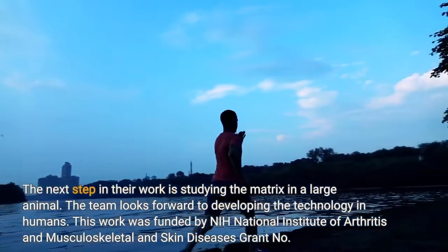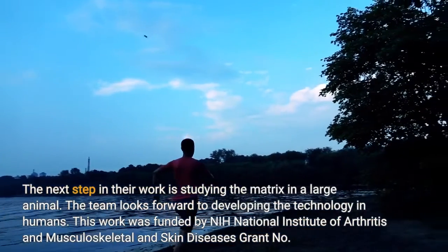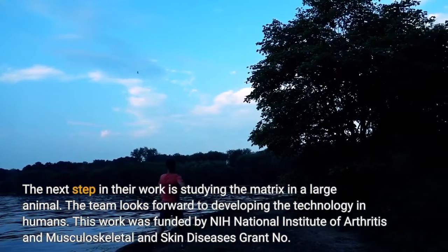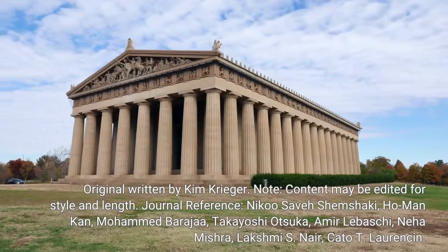This work was funded by NIH National Institute of Arthritis and Musculoskeletal and Skin Diseases. Original written by Kim Krieger.